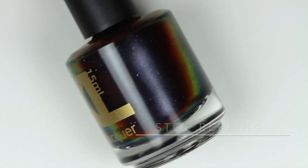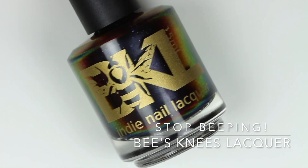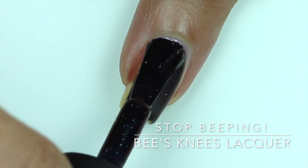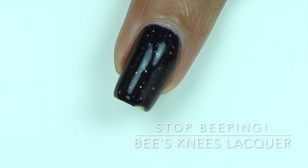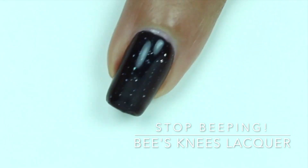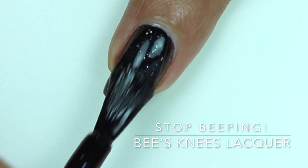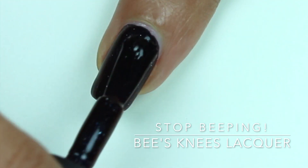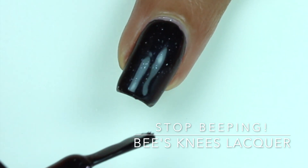The next polish I have is Stop Beeping from Business Lacquer. Business Lacquer is continuing their Coast Adventures series. Stop Beeping is inspired by the time Zack wouldn't stop arguing with their equipment. It is described as a deep navy with black-to-red multichrome shimmer and a scattering of hollow flakes. This is almost opaque in one coat, but I'm wearing a second coat just to show the shift a little better.